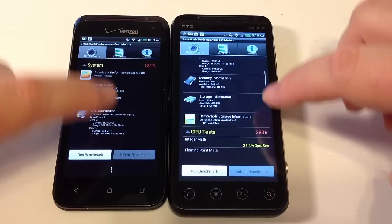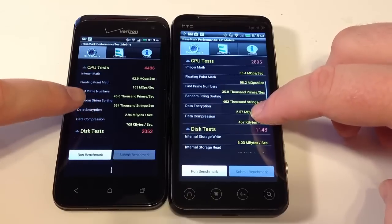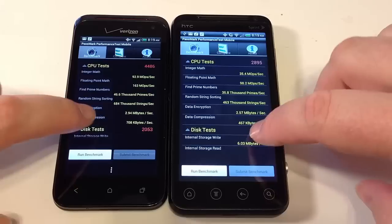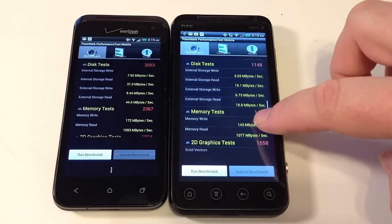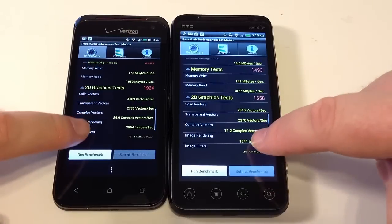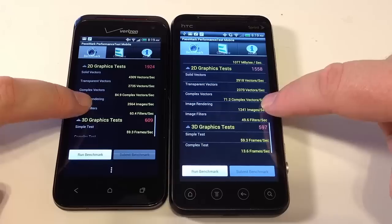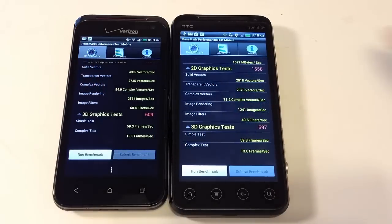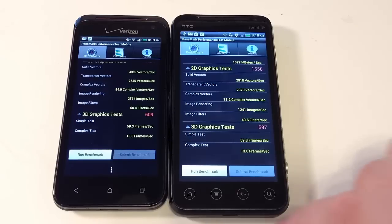In CPU tests, you're looking at 4,486 against 2,895. In disk tests, 2,053 against 1,148. Memory tests: 2,367 against 1,493. 2D graphic tests came in at 1,924 versus 1,558. And 3D graphic tests, 609 versus 697.